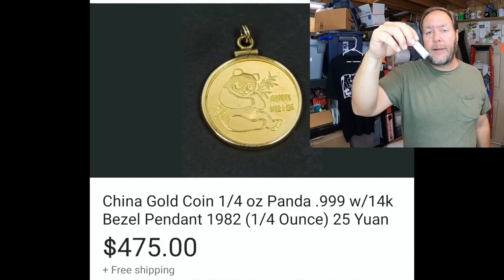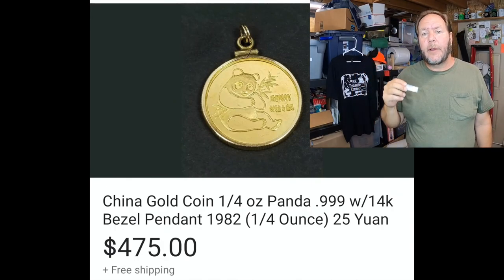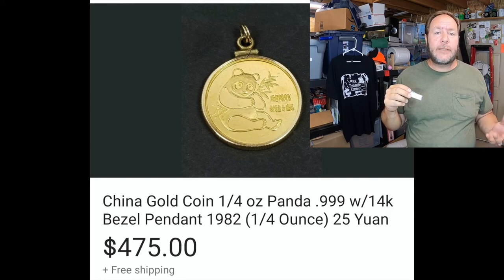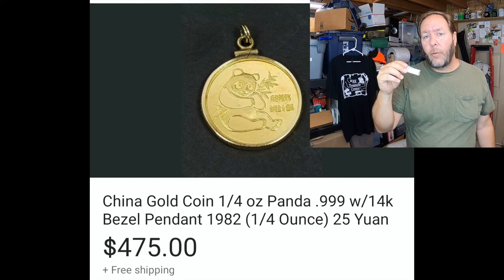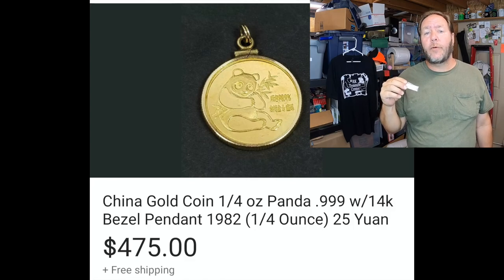The last item that I sold is a really nice gold coin that I came across. I was really happy to find it. I looked it up - China gold coin - listed it and it sold right away at $475 and it went to Hawaii.